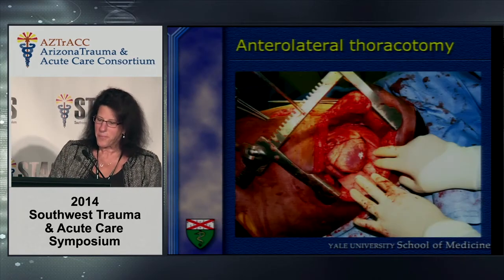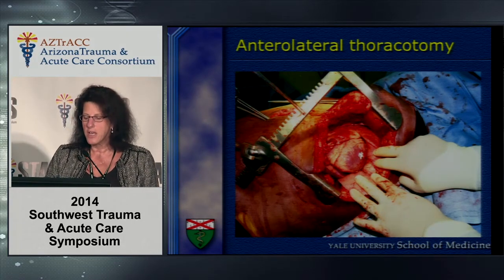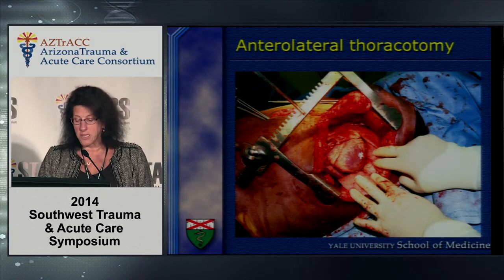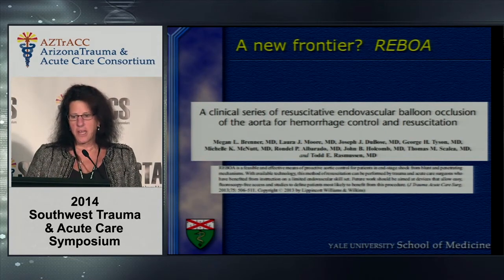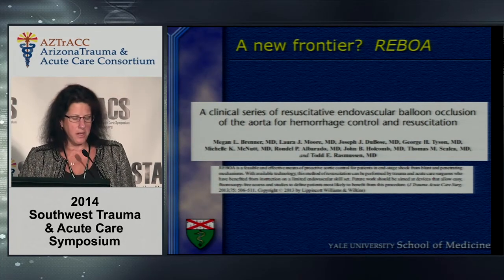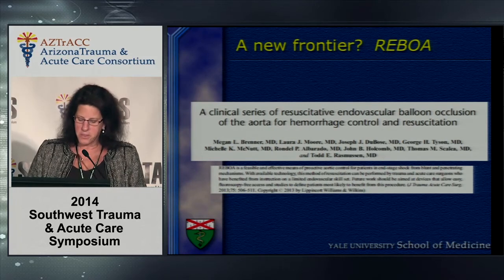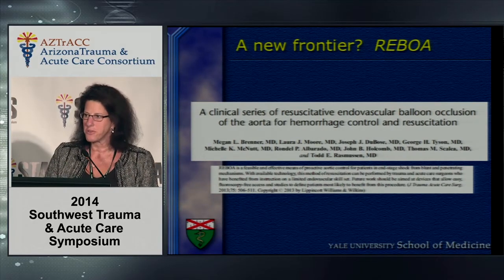Moving on to adjuncts to resuscitation and data out of Maryland Shock Trauma: this is an anterolateral thoracotomy, and I believe that in the next five to ten years we will not be teaching this to residents and medical students except for penetrating cardiac injuries. Many of the reasons for doing an anterolateral thoracotomy are to stop bleeding and palliate the patient to get them to the OR for management of ongoing hemorrhage. Megan Brenner, Todd Rasmussen, and Tom Scalaya have developed REBOA — retrograde endovascular balloon occlusion of the aorta — which floats a balloon during resuscitation to completely occlude the aorta as an adjunct to getting the patient to the operating room.